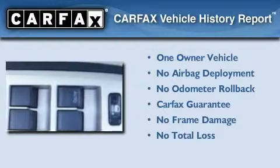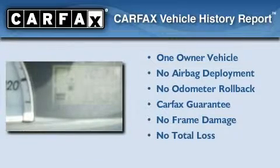With an EPA estimated rating of 36 miles per gallon on the highway, fuel efficiency is still high on the list of priorities. This car has had only one owner, and it qualifies for the Carfax buy-back guarantee.